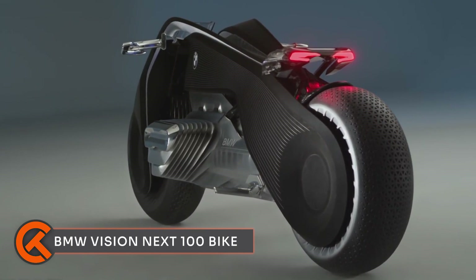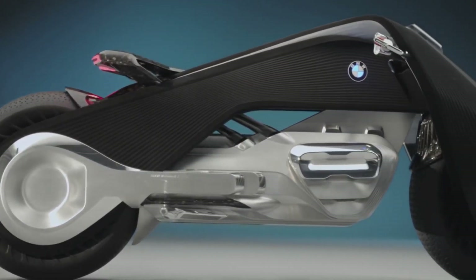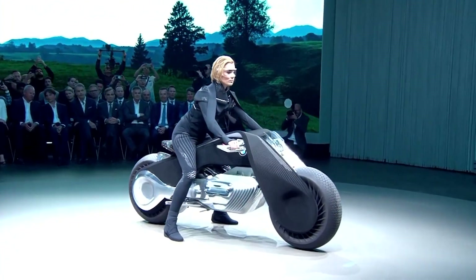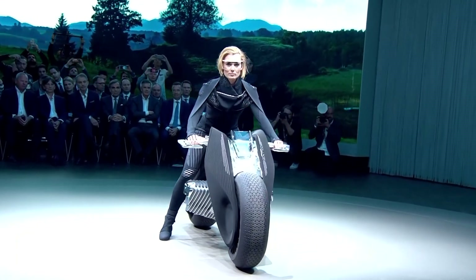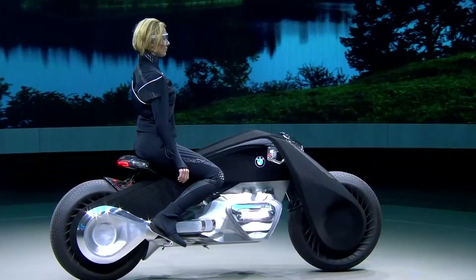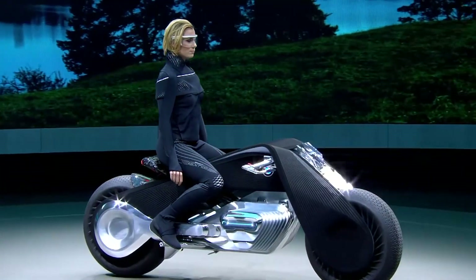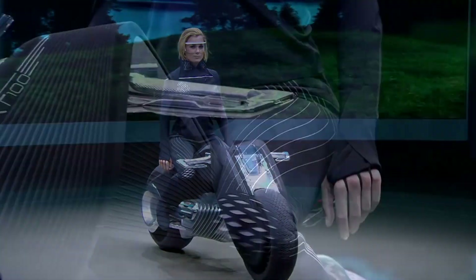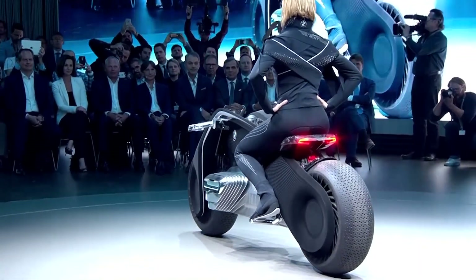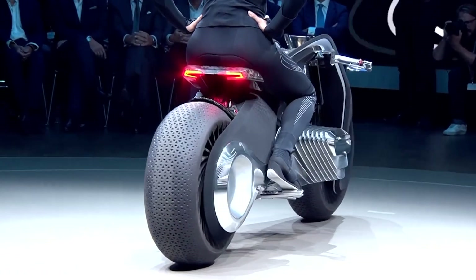BMW has unveiled their Vision Next 100 self-balancing bike, and it's like nothing you've ever seen before. This bike is all about making your riding experience safer and more fun, no matter what level of rider you are. One of the coolest features is its self-balancing tech, which keeps the bike upright even when you're not controlling it, so beginners can feel confident and secure without needing to practice.